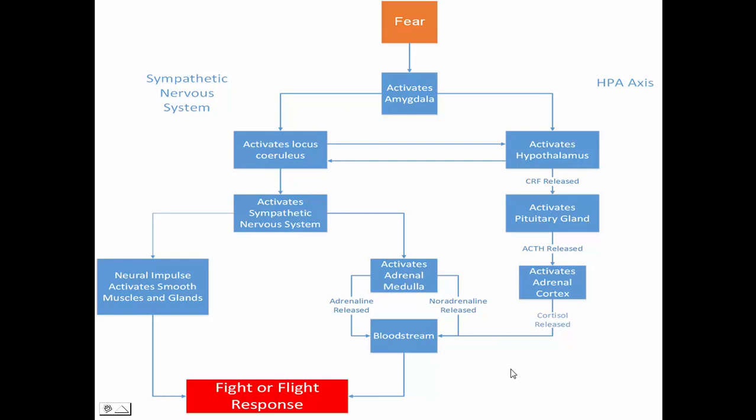Fear induces this fight-or-flight response, which makes you highly alert, makes your heart race and beat faster, makes you breathe faster, and makes your muscles tense. Basically, this gets you prepared for either fighting the danger or running away from the danger.